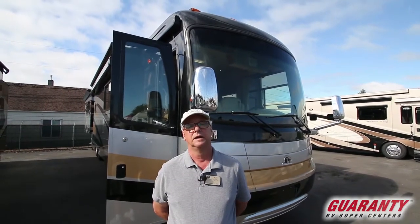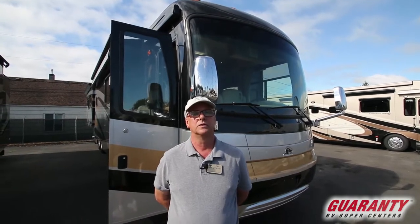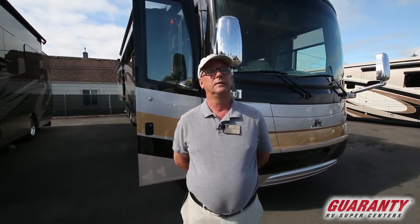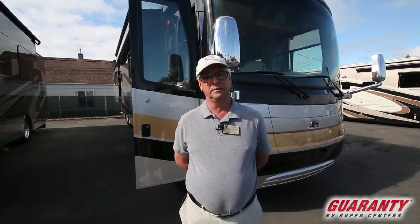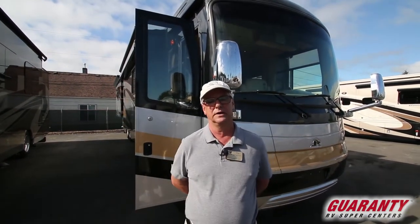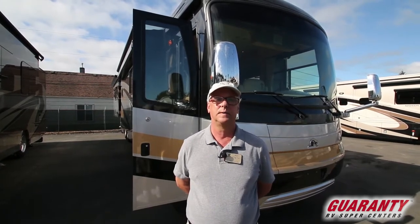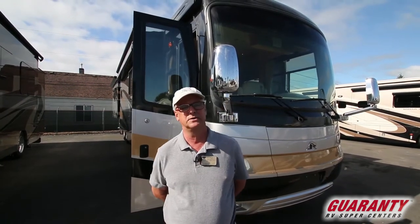It's a 2008 Beaver Contessa, the Rome 4 floor plan — a 42-footer with four slide-outs. It has the RR10 raised rail Roadmaster chassis, Monaco chassis with 10 airbags and 10 shocks, so it handles wonderfully. The airbags are all on the outside for road stability and to take the weight off the side of the coach. It's a side radiator, 425 horsepower Caterpillar C9 engine, 1,100 foot-pounds of torque, MH3000 transmission.